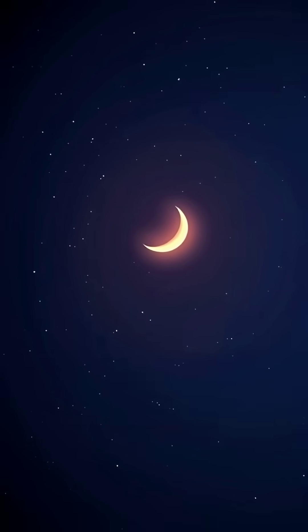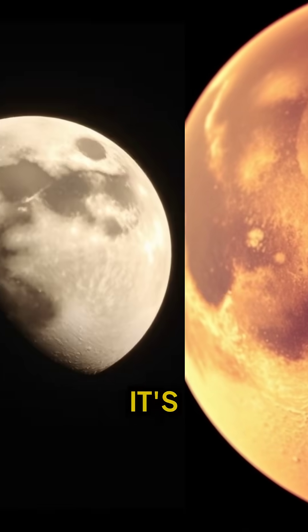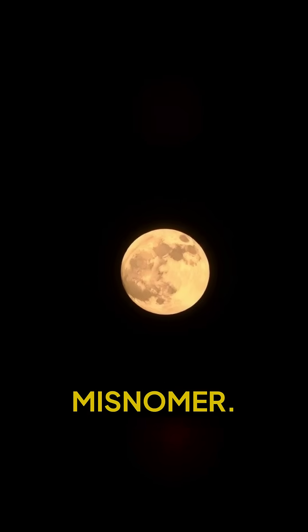We all know the moon, but have you ever wondered about the far side, the side we never see from Earth? It's often called the dark side, but that's a bit of a misnomer.